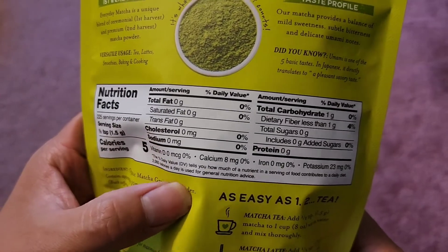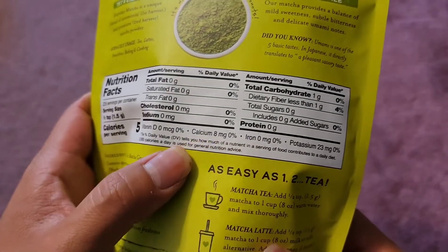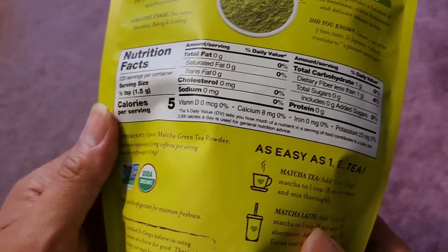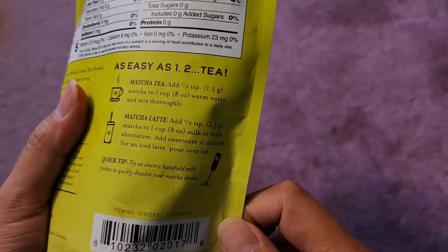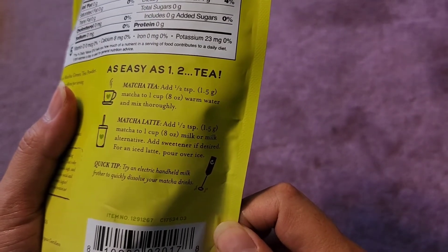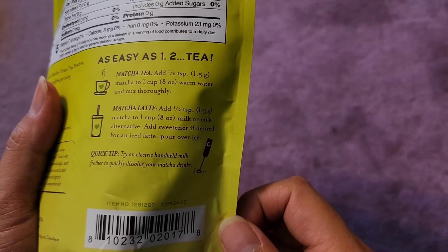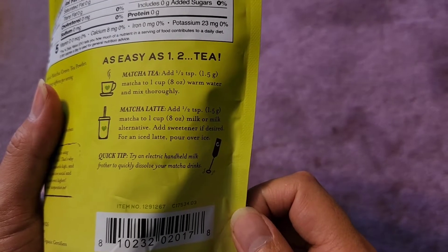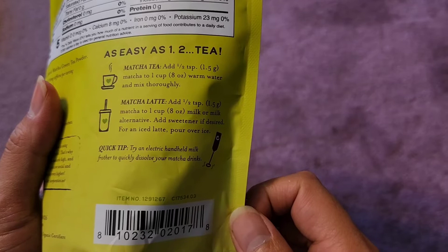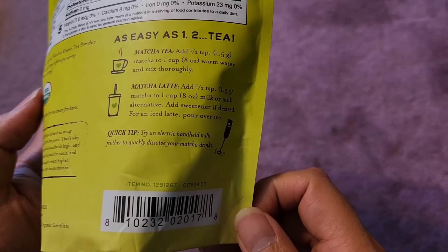There's not really much in here — a little bit of fiber and some potassium, but neither shows up as a percentage. It's as easy as one-two-tea: add half a teaspoon to one cup of warm water and mix thoroughly. For a latte, add half a teaspoon to one cup of milk or milk alternative, and you can add sweetener if you want it sweet.